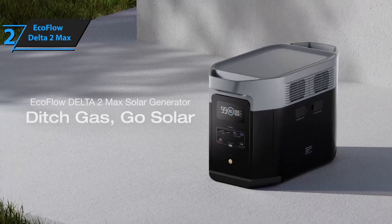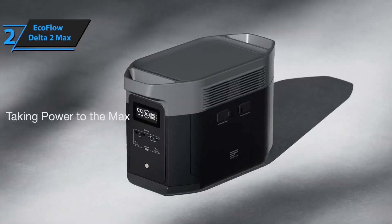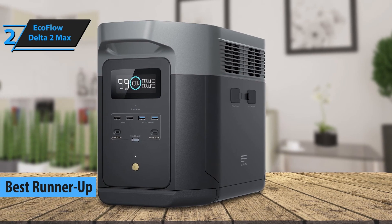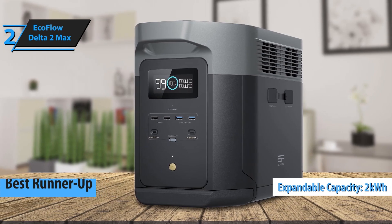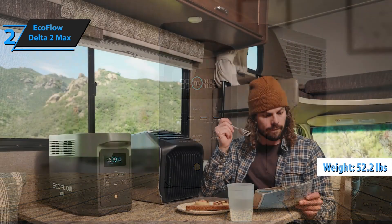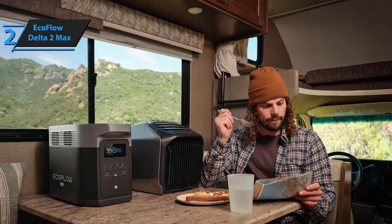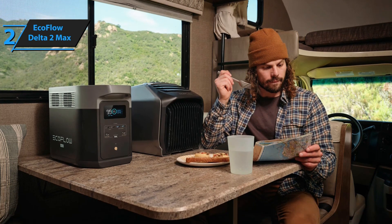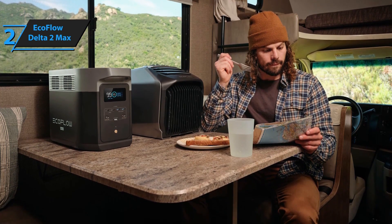Number 2: The EcoFlow Delta II Max is a cutting-edge solar generator that balances power, versatility, and portability for 2024. Boasting a 2,048Wh capacity, it can power a wide range of devices, from small electronics to major home appliances. The Delta II Max delivers 2,400W of continuous AC output, supporting essential devices and even high-powered tools, making it ideal for both home backup and outdoor adventures.